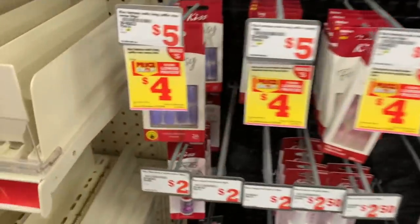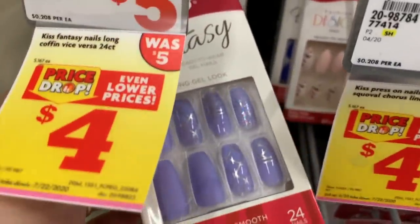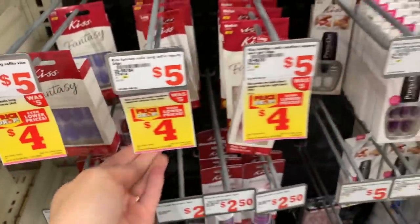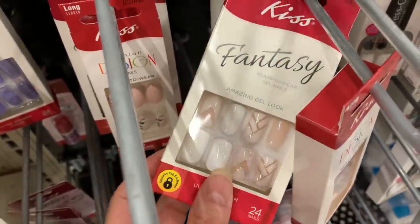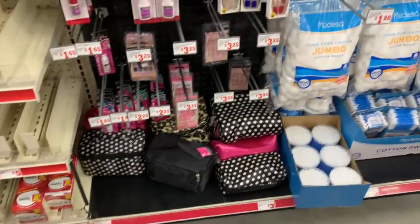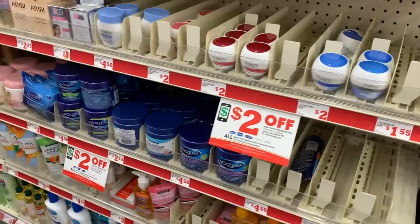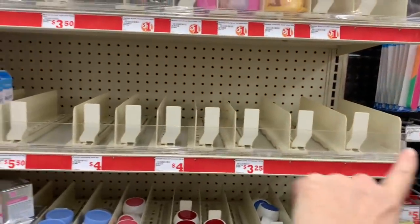We have some four-dollar Kiss Fantasy nails — that's a really, really pretty color. All the other ones are just normal price. This has been such a hot seller during the pandemic — nails, DIY dip kits, all those. Wow, the C to fill is wiped out.